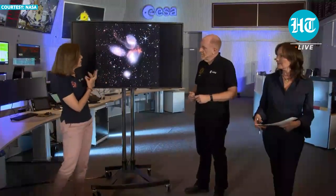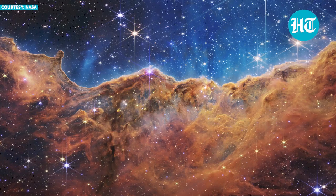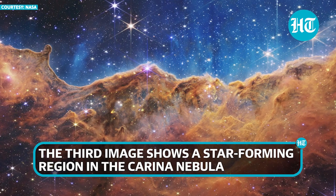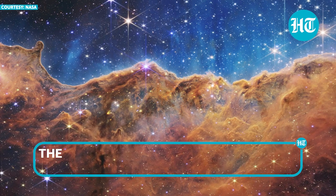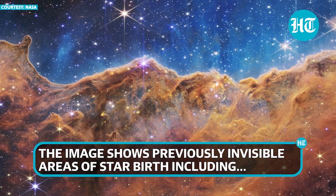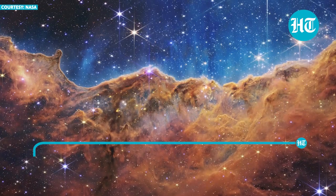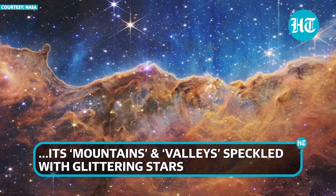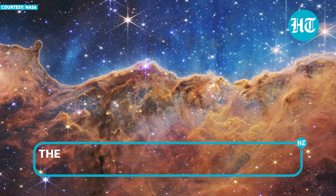You can see here these two in a process of merging within each other. This is a very important image and area to study because it really shows the type of interaction that drives the evolution of galaxies — that's the mechanism of galaxy growth.